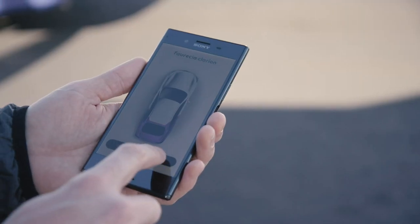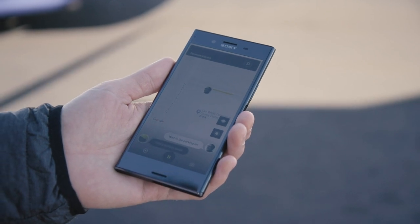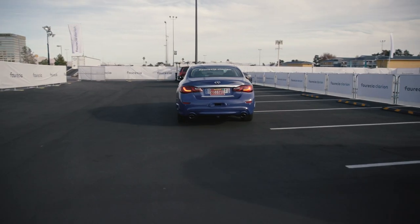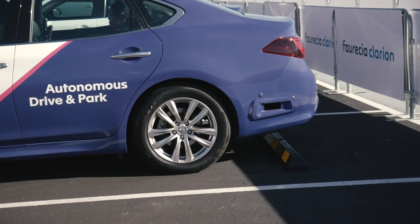You just press park and then just slide. And the car will go by itself — look, there it goes — to search for a parking space. Incredible. And just like that, it's parked.